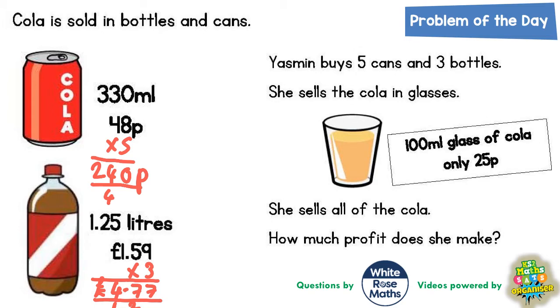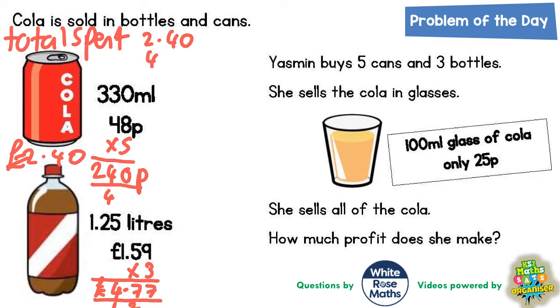The 240p is another way of writing £2.40. So her total amount of money spent would be £2.40 added to £4.77. Zero plus seven is seven. Four plus seven is 11 — put the one in, carry the one. Two plus four is six, plus the one carried is seven. So she spent £7.17. I'm going to put a little green circle around that as it will come in handy later.